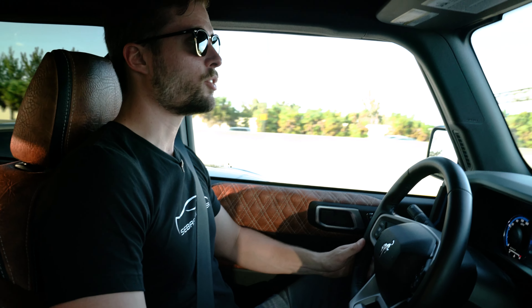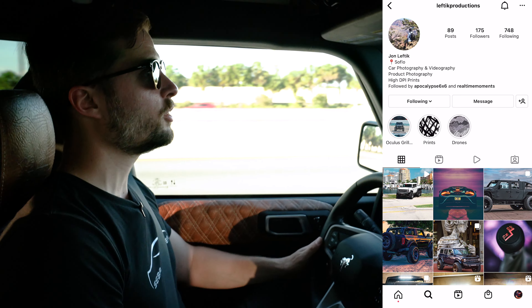I really hope you guys enjoyed this first look at the world's first 6x6 Bronco. Thank you to John for giving me extra footage — here's his Instagram, give him a follow and a like. I have to give a special thanks because if it wasn't for him I wouldn't have made any of these Apocalypse videos, and I'm truly grateful for it.